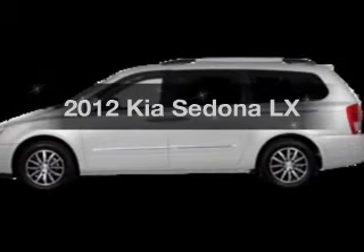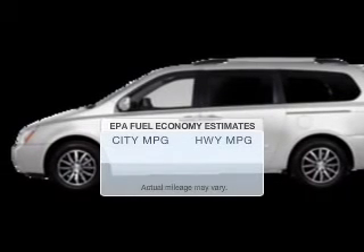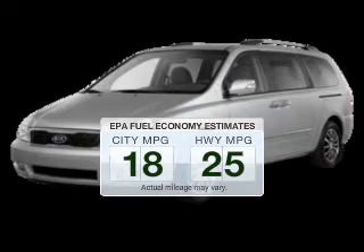Get noticed in this 2012 Kia Sedona. Travel the roads in style and comfort in this great vehicle. Low emissions and the good fuel economy offered in this vehicle are important to you and to the environment.